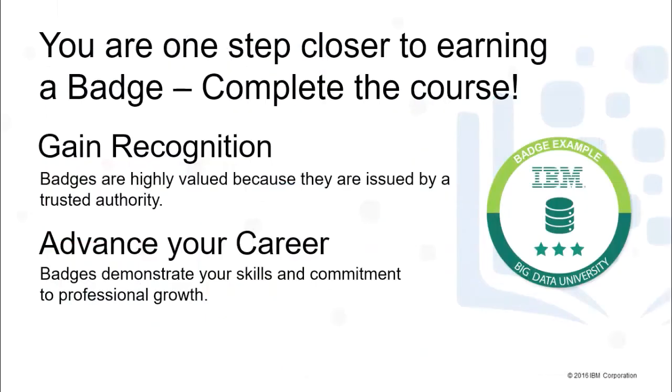Thank you for taking this lesson. You have seen some use cases for big data and how big data is adding value to business. Happy learning!